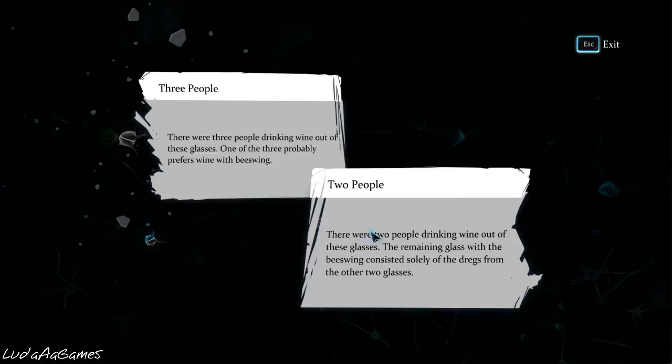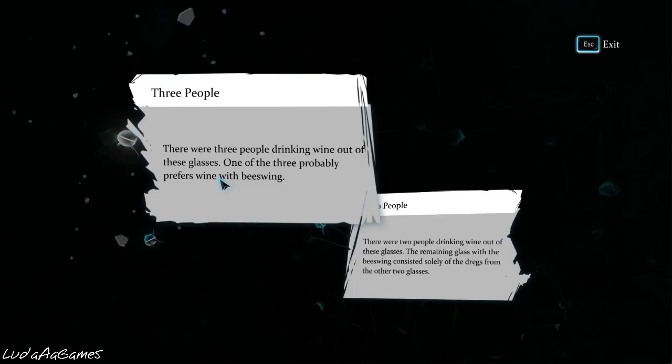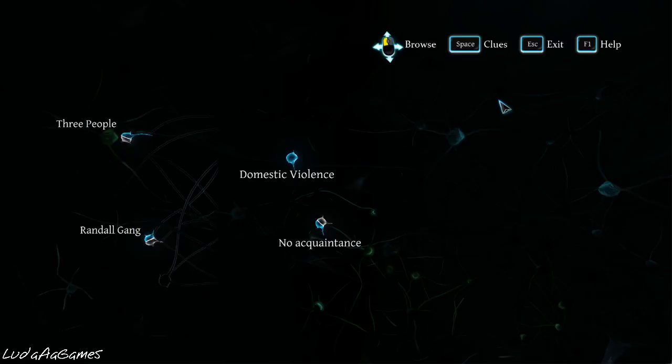There are two people drinking wine from these glasses. The remaining glass with the beeswing solely consisted of the dregs from the other two glasses. I'm guessing it's this one for now at least.